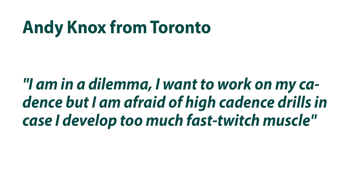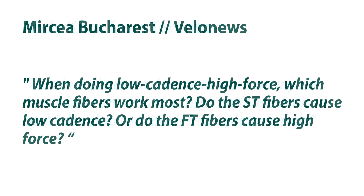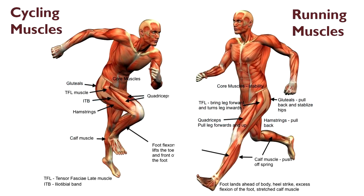Andy said: 'I've got a dilemma — I want to work on my cadence but I'm afraid of high cadence drills because I might develop too much fast twitch muscle fiber.' This is very similar to an online query from Messia on the VeloNews website. Messia from Romania asks: when doing low cadence, high force work, which muscle fibers work most — slow twitch because they're low cadence, or fast twitch because they're high force?